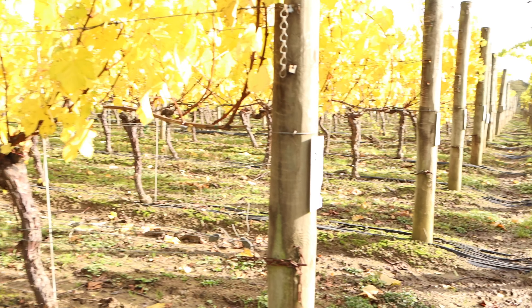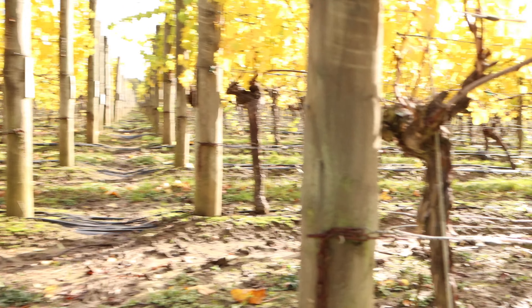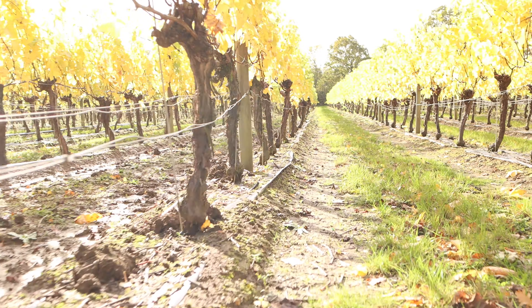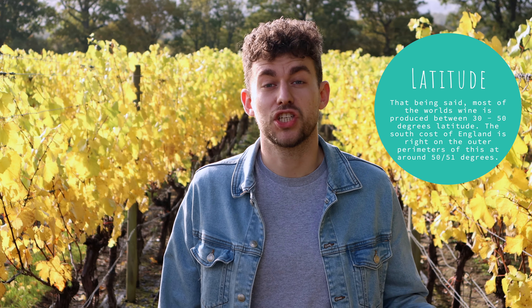Wine is made from grapes, which are grown on vines found really all over the world. They're robust plants with an amazing ability to produce fruit in a load of different climates, from Germany to Australia, from Spain to Chile. But what differs is what's required to produce really good fruit. Light, temperature, and soil all have a really important factor on the style of wine that can be produced.